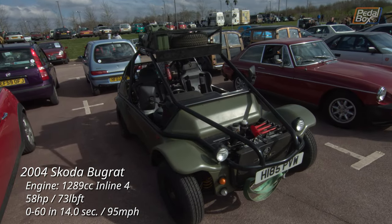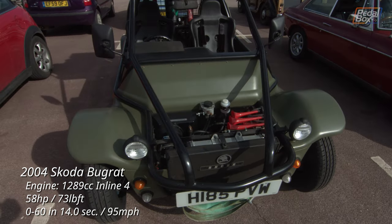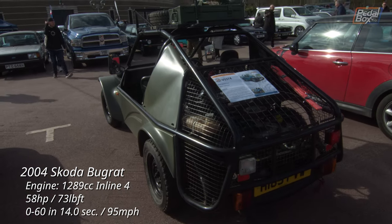This is a Skoda Bugrat, built from a kit from a company called RV Dynamics, which uses the underpinnings from a Skoda Rapid — one of the last rear-engine Skodas, produced between 1984 and 1990 as a two-door coupé.